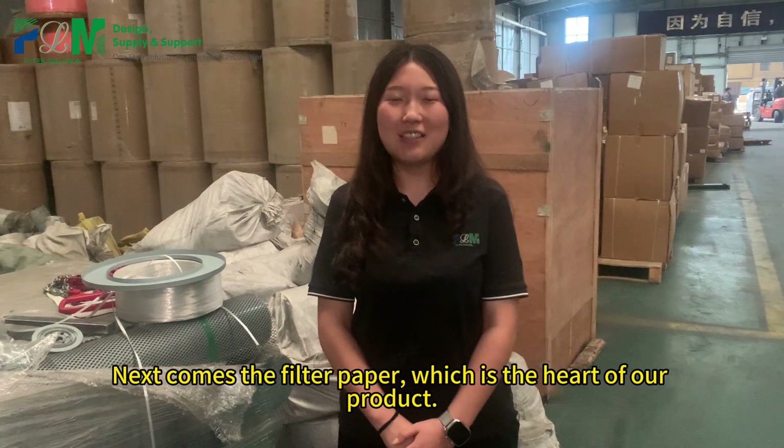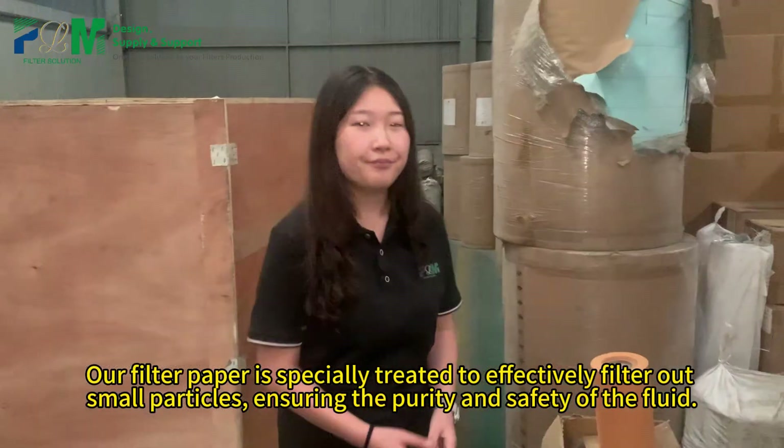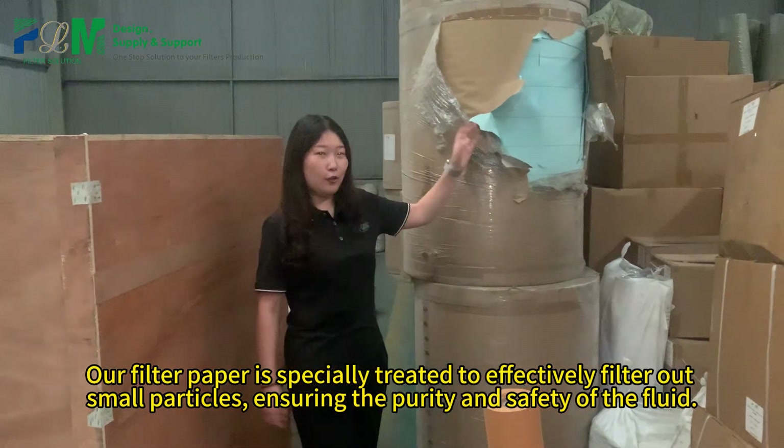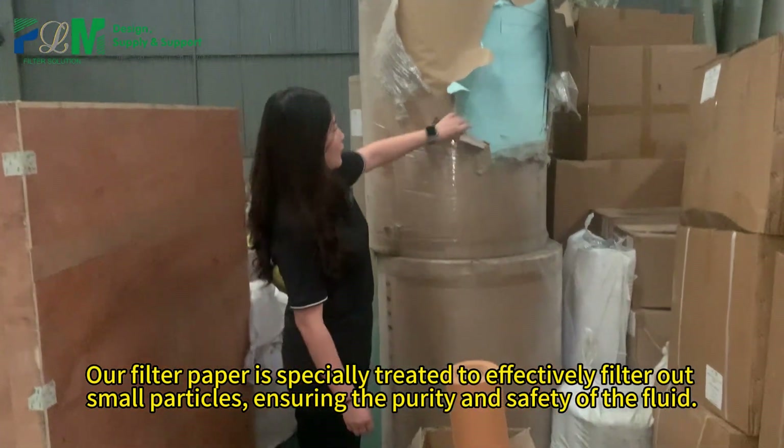Next comes the filter paper, which is the heart of our product. Our filter paper is specially treated to effectively filter out small particles, ensuring the purity and safety of the fluid.